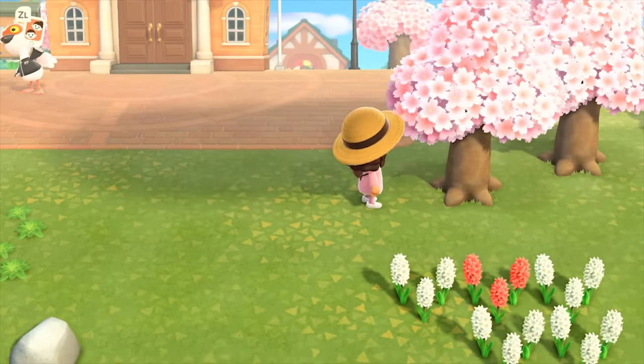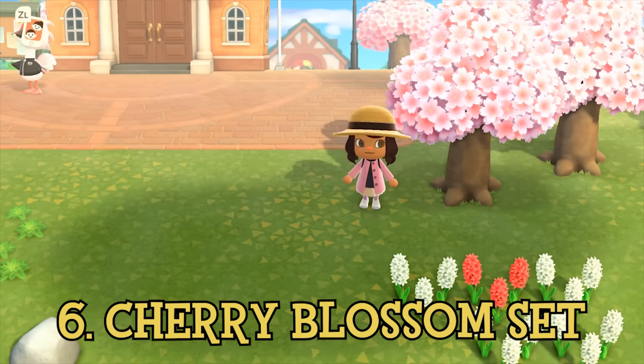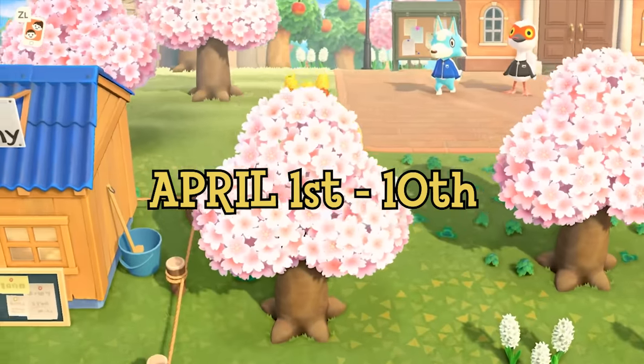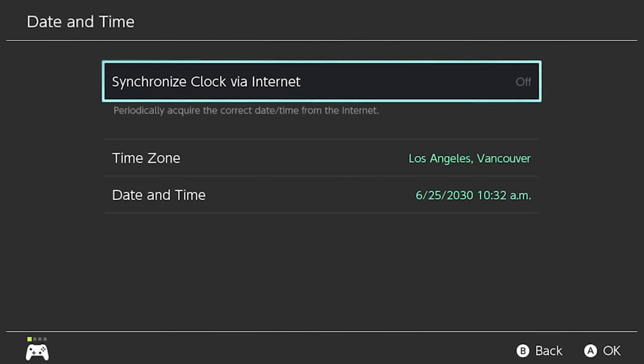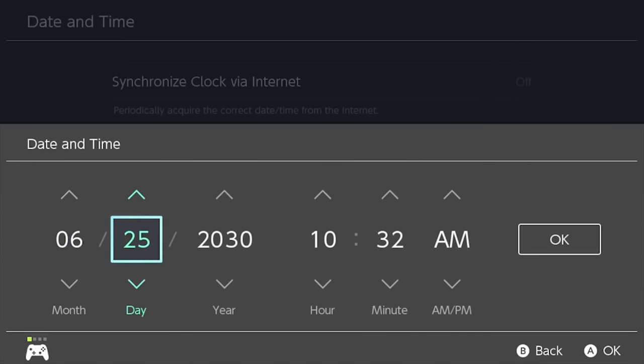One of the rarest limited time events that happens so far in Animal Crossing New Horizons is when the cherry blossoms come out every spring, which only lasts a very short 10 days from April 1st to April 10th. Some of the items you can craft from these cherry blossoms, specifically the Pawn Stone and Flooring, are highly sought after, especially as the majority of players find time traveling in this game the lowest form of cheating, even though changing the Switch's date is extremely easy.